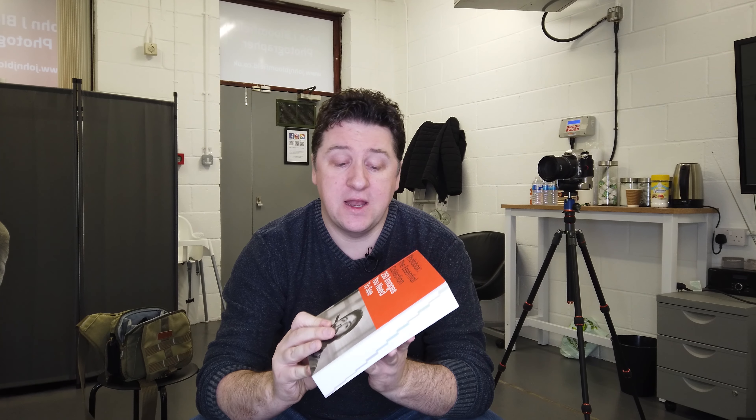In this video I will be reviewing the Photo Box: The Essential Collection — 250 Images You Need to See, published by Thames and Hudson, available on Amazon and pretty much any bookseller, although there may be copies from Waterstones as well.